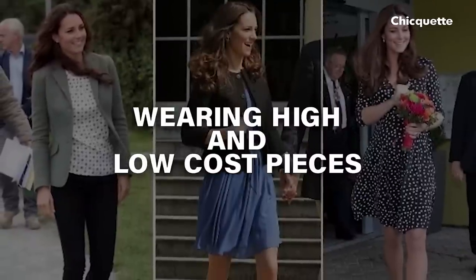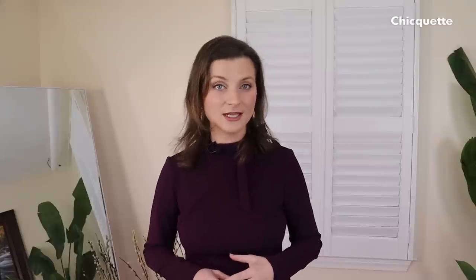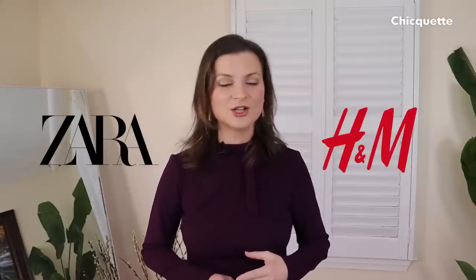Wearing high and low cost pieces. This point I've read about over and over in the media — she can afford to buy anything she wants, yet she also chooses pieces on the low end of cost, even from Zara and H&M. That goes to show that when you like something, the price doesn't matter, and beautiful things don't need to cost a fortune. So mix and match all your pieces — stop thinking about cost and style pieces because you feel like wearing them and they match best with everything else.